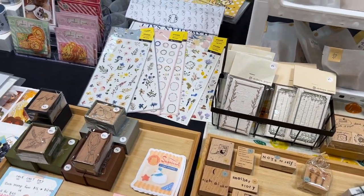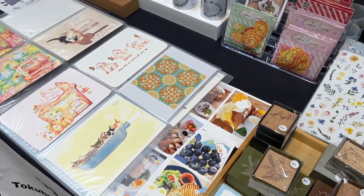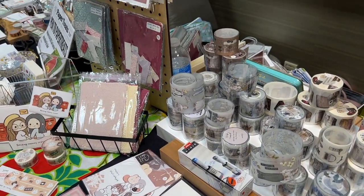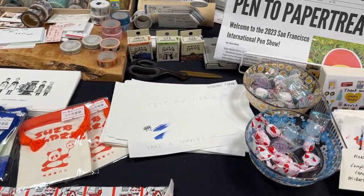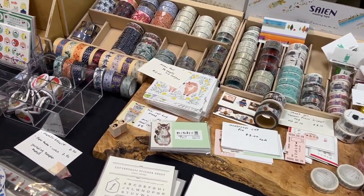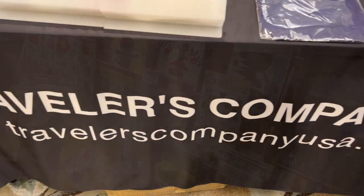We also have here Tokubetsu Memory — our wonderful friend from the community, Judy — who also came all the way from Taiwan to participate in the San Francisco pen show, so I wanted to make sure to stop by and say hello and capture that booth. Right next to Tokubetsu Memory was Paper Treats, coming from LA — a wonderful stationery shop run by the creator and shopkeeper Mai — so I just wanted to highlight that as well since they were right next to each other.